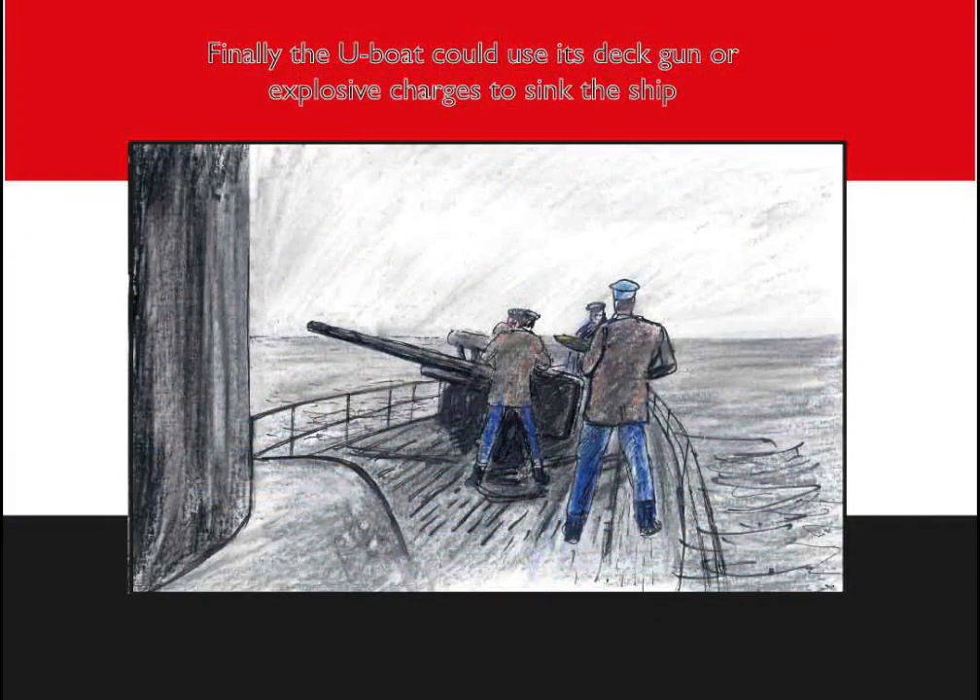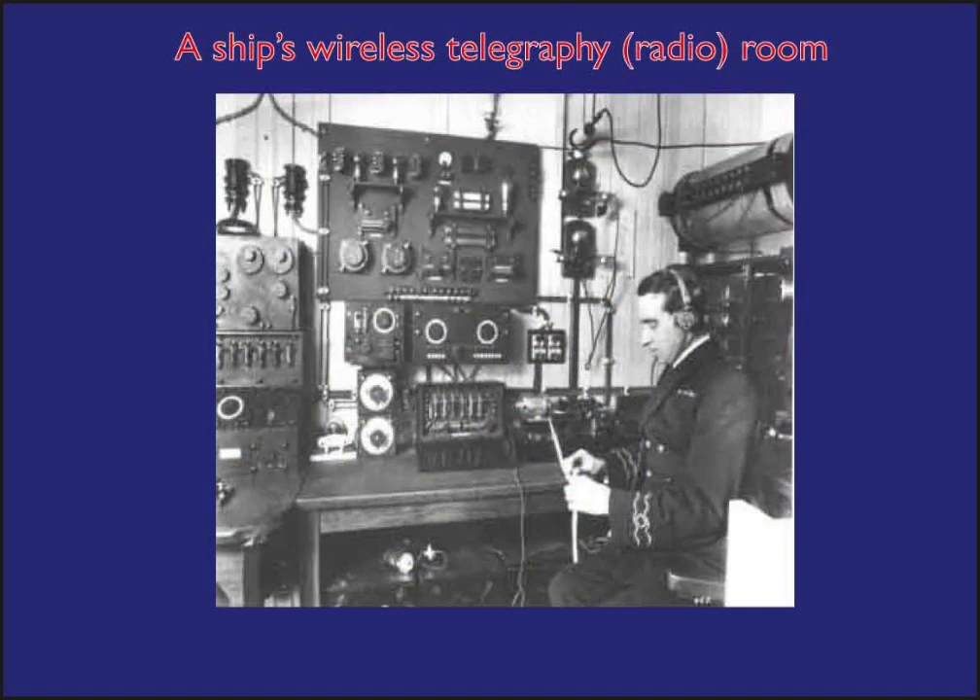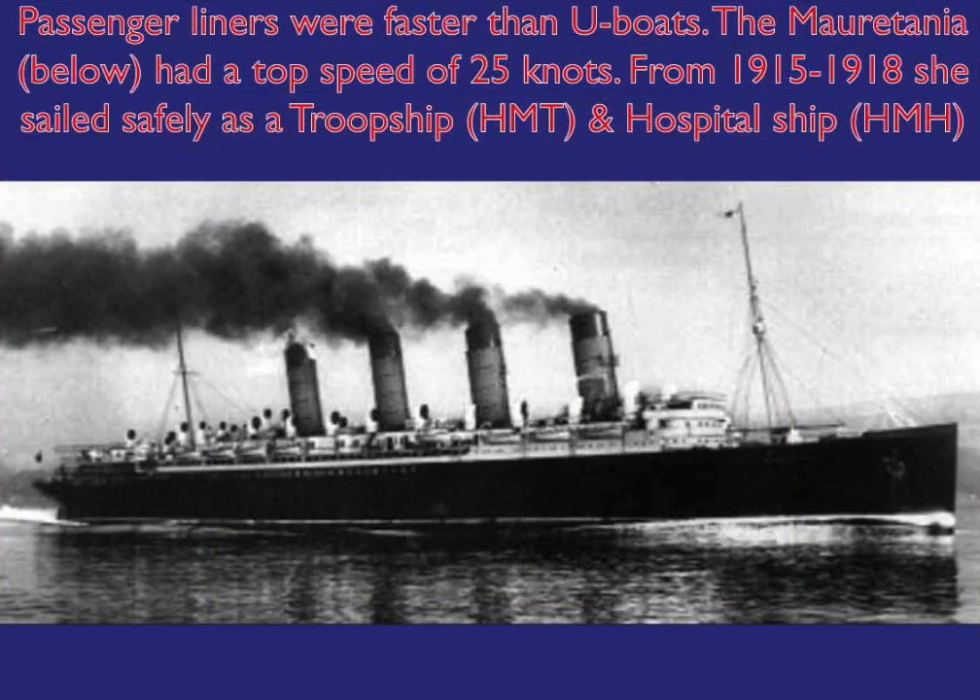Under these restrictions, most U-boats were ineffective commerce raiders.